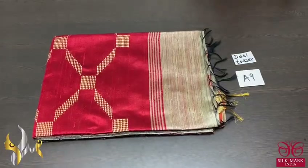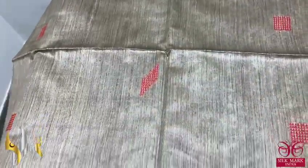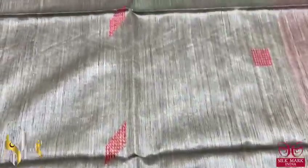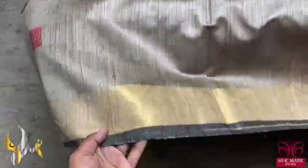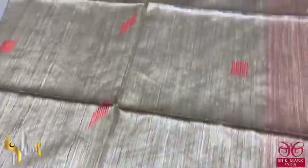Pure desi tasa silk saree, a very beautiful new launch with a contrast pallu and blouse piece. Soft and beautiful fabric in the tasa colour itself — a deep tasa colour. Beautiful one with a square and diamond shaped design, jamdani weaves done in the pallu colour shade — a maroon shade colour. We have excellent zari powder, methane powder in black.